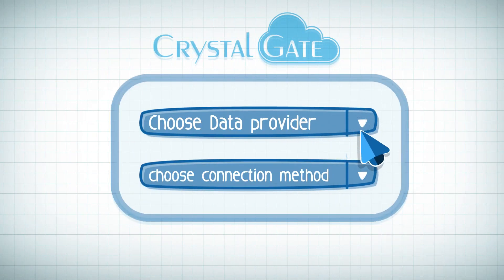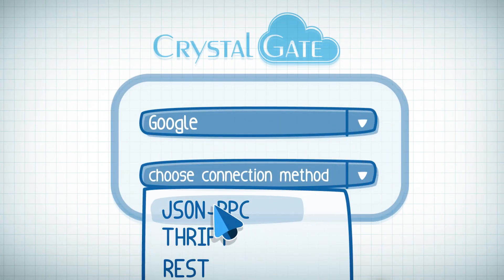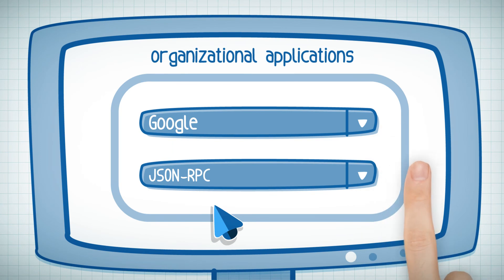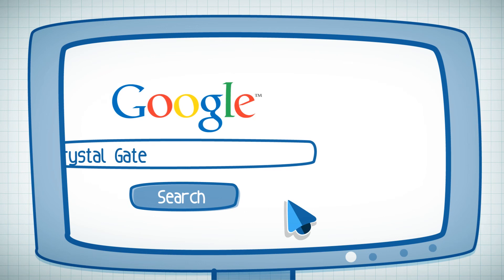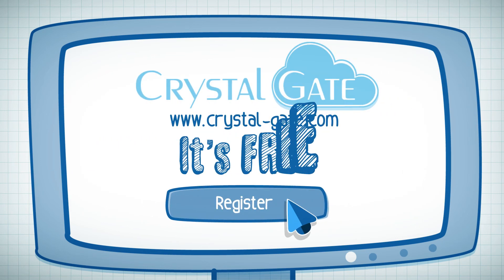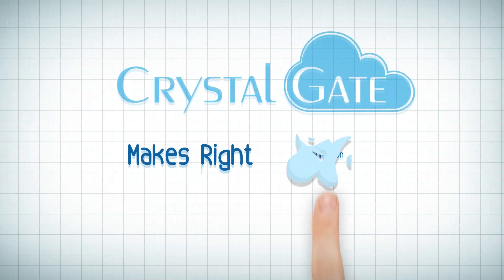Just choose a preferred data provider, choose the connection method, and drag it to your organizational applications. Hurry up! Log on to our site and register to get the first-hand experience. It's free! Crystal Gate makes the right connection.